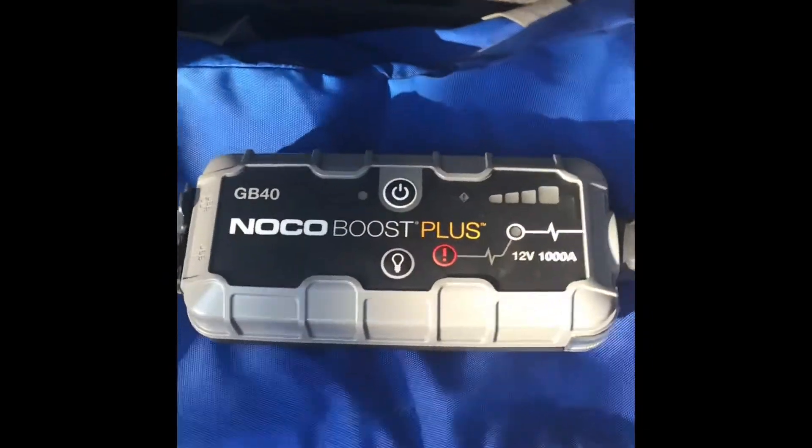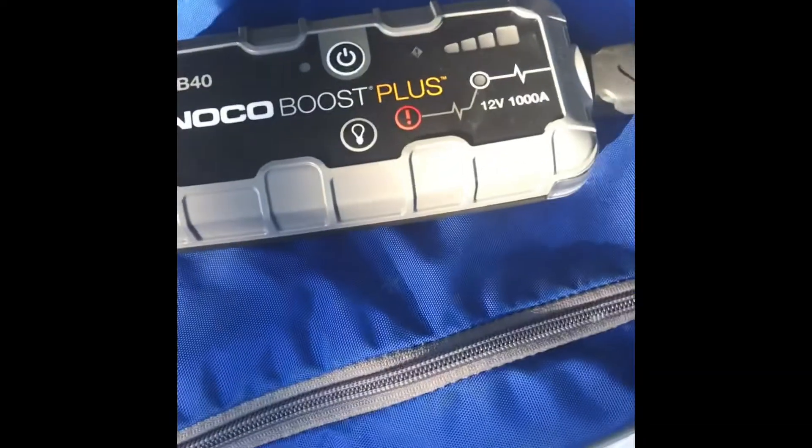There's a decent amount of room back here. I've got my NOCO Boost Plus GB40 in here — it's probably one of the best jump starters I've ever used. It really came through when my car was dead because I accidentally left the hatch open.